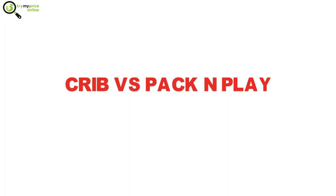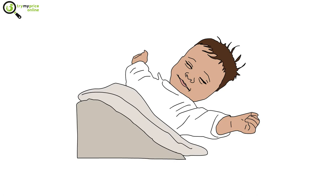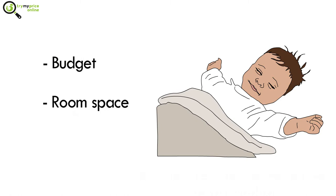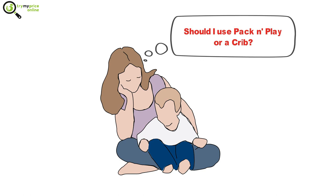Crib versus pack and play — what is the best option? Sleep is an important thing both for you and your baby, so it is also important to choose the best bed for your newborn. This may depend on your budget, room space, or portability. Lots of parents question whether they should use a pack and play instead of a crib.